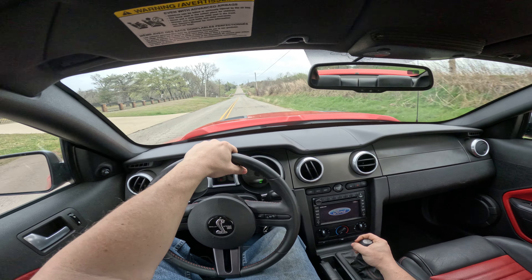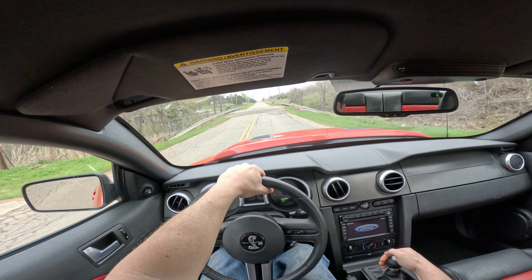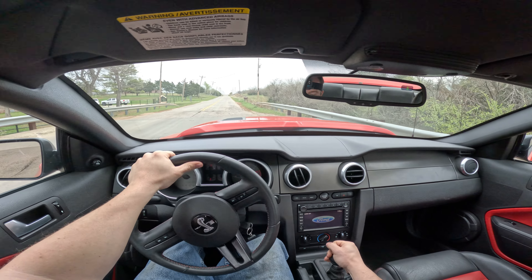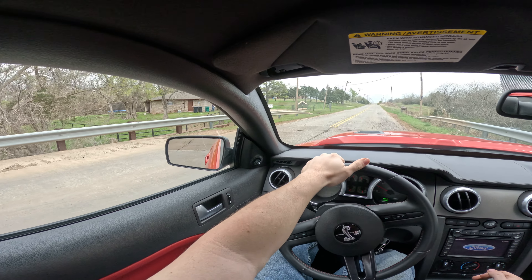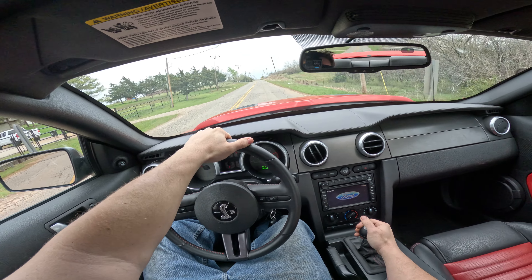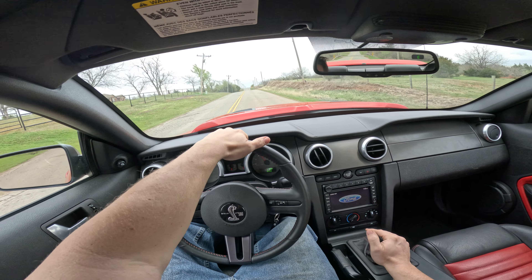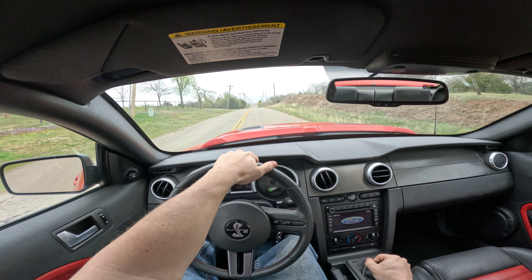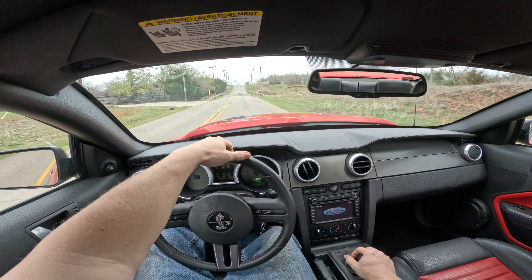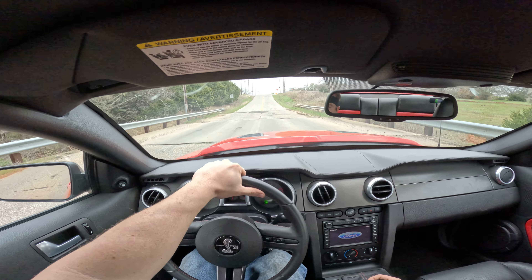One of the issues I'm having with the car is in first gear I'm getting some belt slip. From first to second, anywhere from 1,000 to about 2,500 RPMs, I really don't have any issue shifting or just driving the car smooth. Where I have issues is when the car is under load.